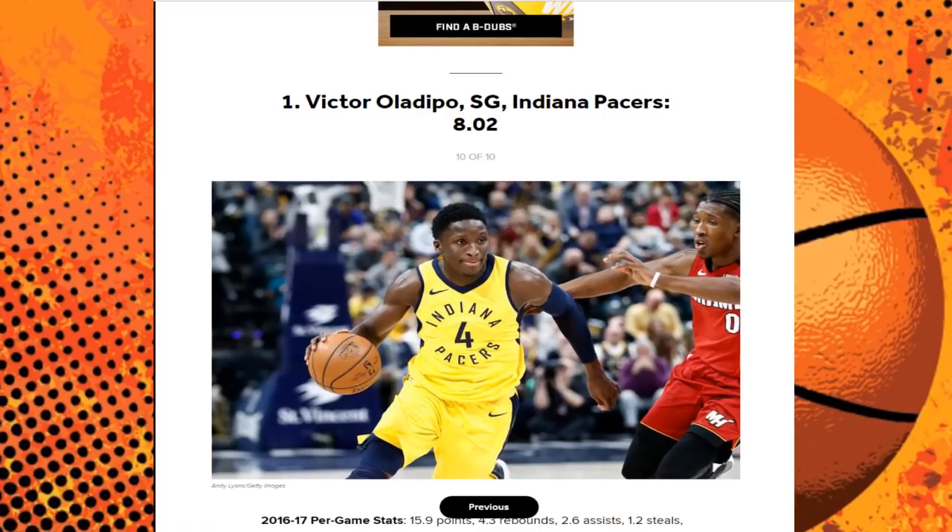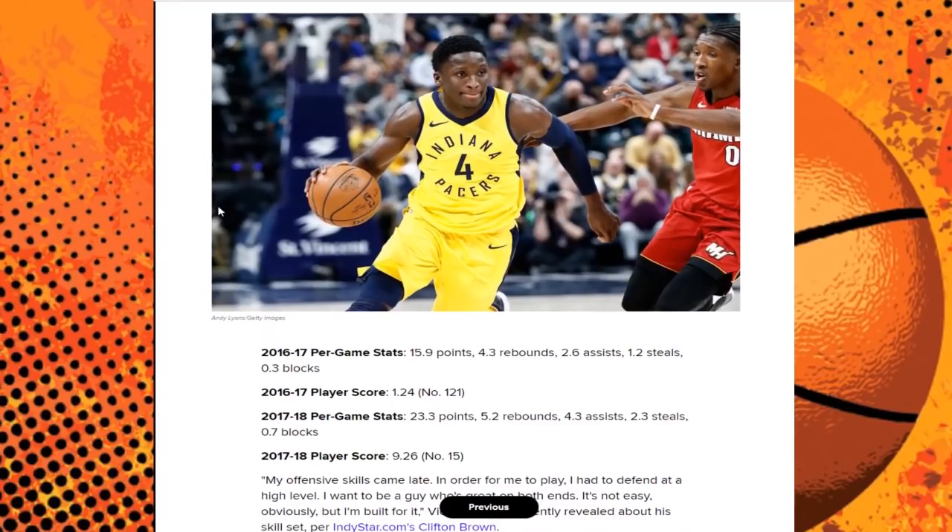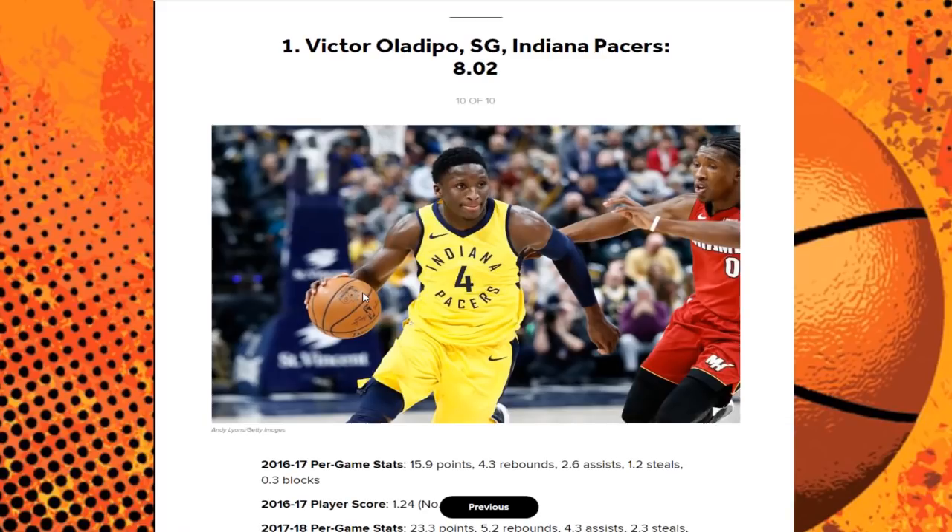For the final one, this is definitely my choice: Victor Oladipo, shooting guard of the Indiana Pacers, with an 8.02 z-score. He went from playing with Russell Westbrook to being the leader of a team. This season he's putting up 23 points — up from 16 last season — 5 rebounds, becoming a really good playmaker, and his defense has been phenomenal. No doubt in my mind, Victor Oladipo is the true most improved player.